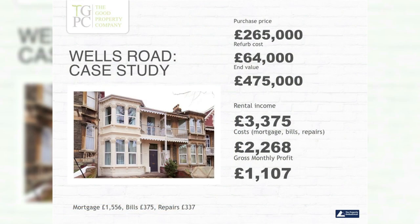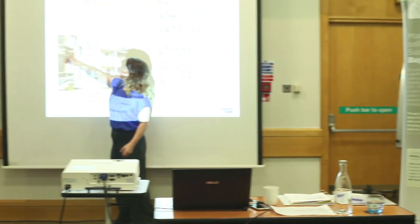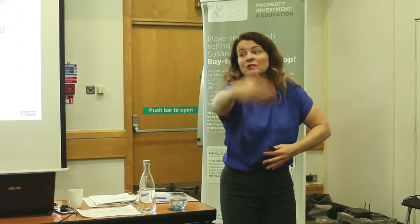£64k refurb — and that's expensive. That's because the whole front of the house had dry rot, which we didn't know until we started refurbing. There's a little pipe just here that had been dripping into the front of the house for God knows how many years. So we just had to redo a whole bunch of dry rot up the entire part of the house. It's part of property — shake your shoulders and get on with it.